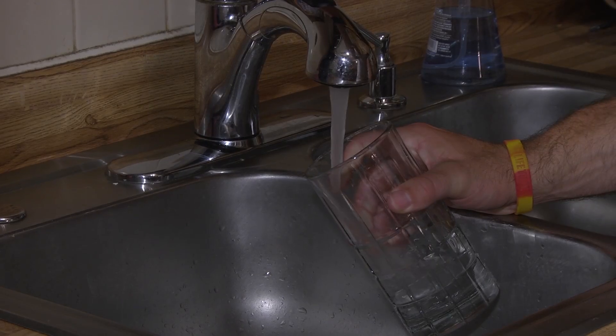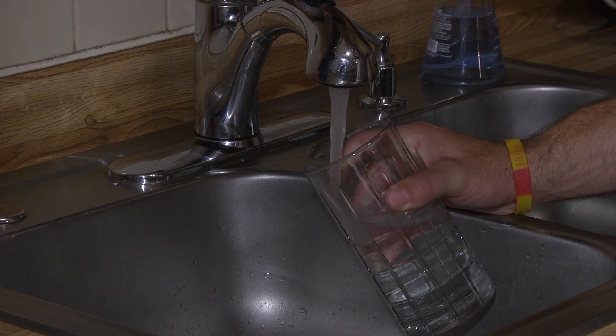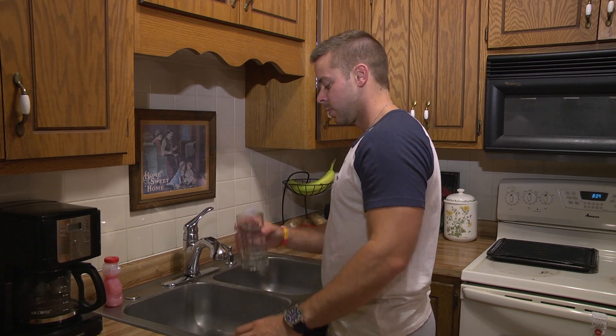Every time you turn on your faucet, clean, quality drinking water appears. It's something that is easy to take for granted.